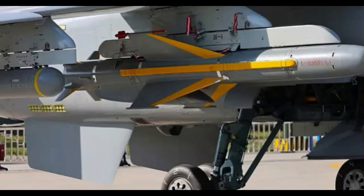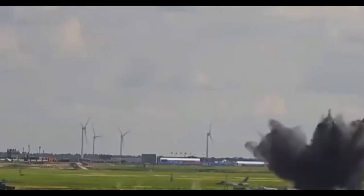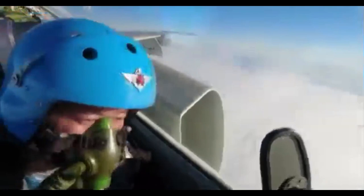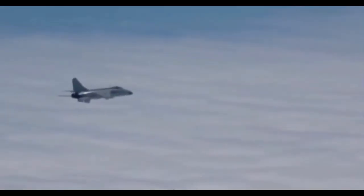The YJ-83K is a subsonic anti-ship missile that can fly around 200 km at very low altitude to avoid enemy defenses. It has an active radar seeker. The air-launched YJ-83K has a range of 180 km, a cruise speed of Mach 0.9, and a 165 kg high-explosive semi-armor-piercing warhead. The improved YJ-83K uses an imaging infrared seeker and has a range of 230 km.